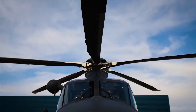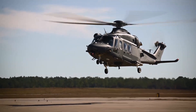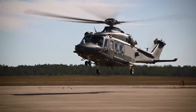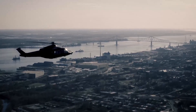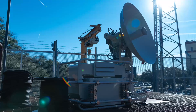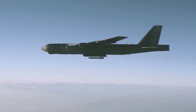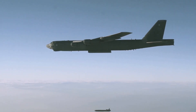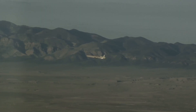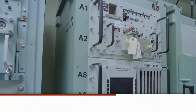Bed-downs for global strike also include the Sentinel program, the Minuteman III ICBM replacement, the MH-139 Grey Wolf UH-1N helicopter replacement, the nuclear command and control system Global Air Crew Strategic Network Terminal, and the long-range standoff weapon that will replace the AGM-86 air-launched cruise missile.